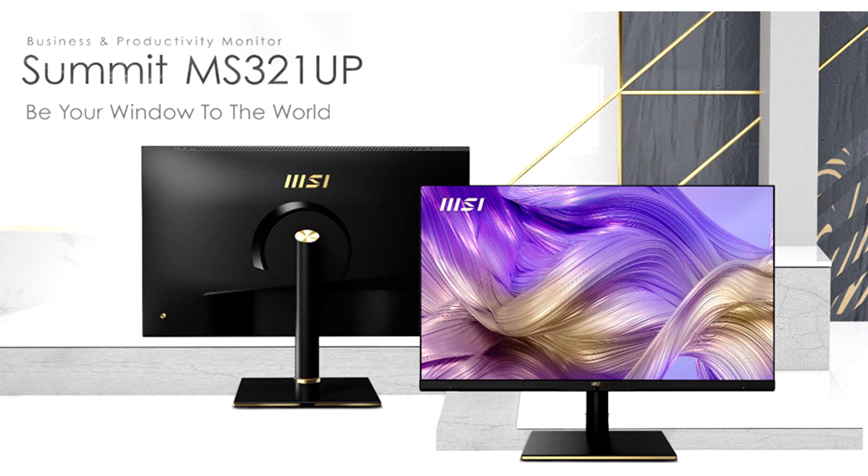It won't steal away the brilliance of the environment but blends in quietly with a low-key and elegant design. The P50 is a professional, clean, and stylish creativity center.